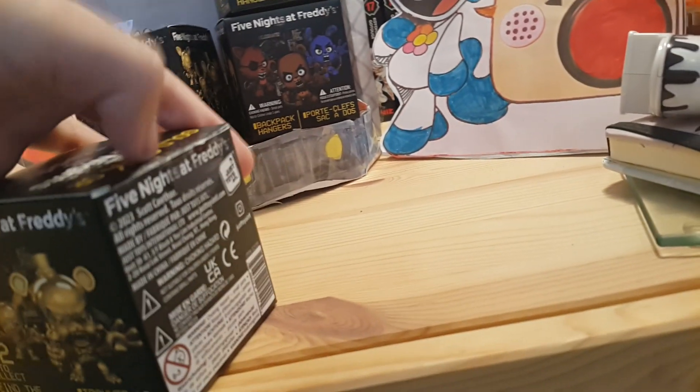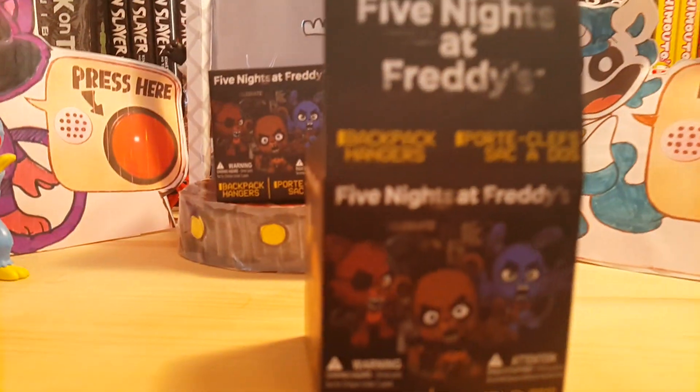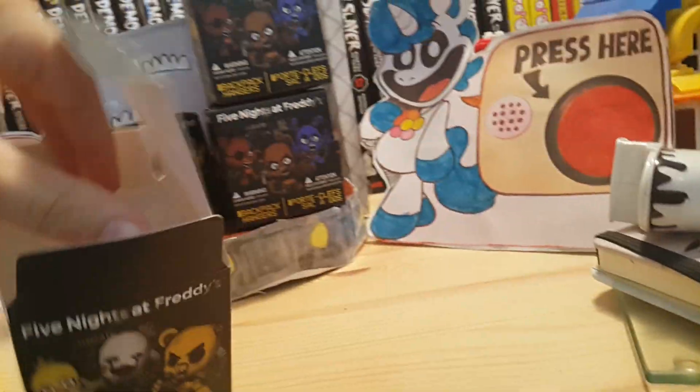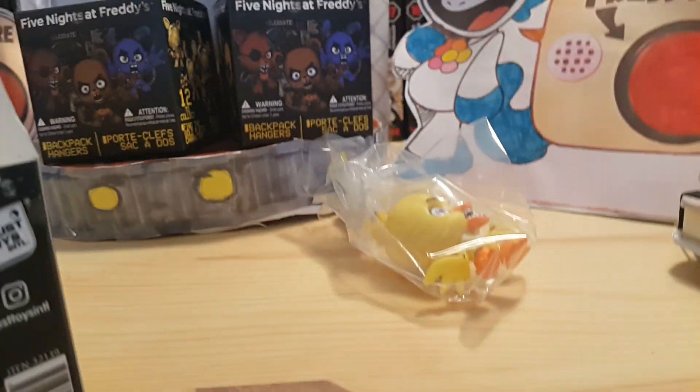I've cut them open already — there's a bit of sellotape keeping them together. I cut that, and now I can open this. Okay guys, I managed to get it open. Let's see which mystery hanger we got — we got Chica! Chica the chicken, got a big forehead. I'm gonna get this out of the packet and then we'll get to reviewing it.